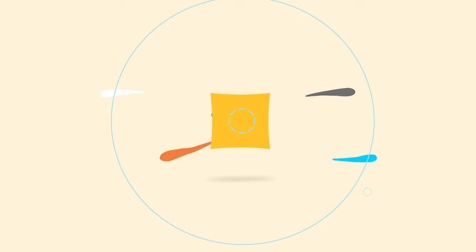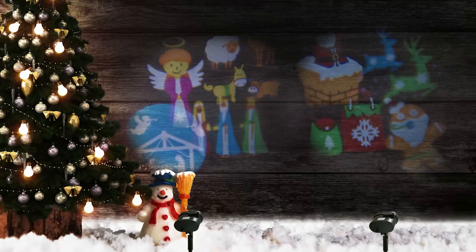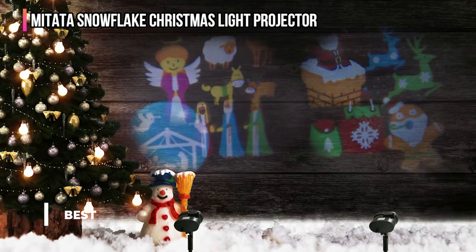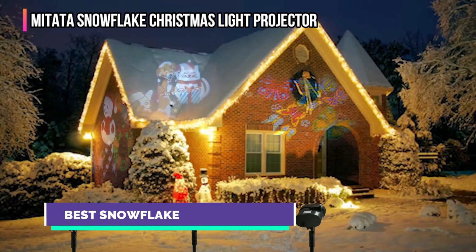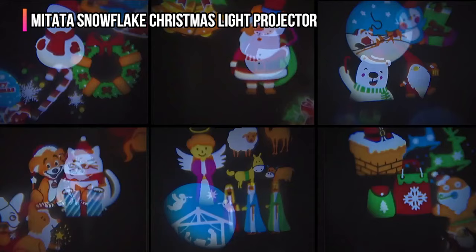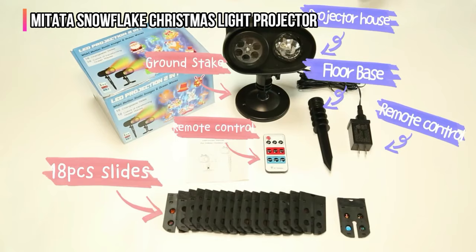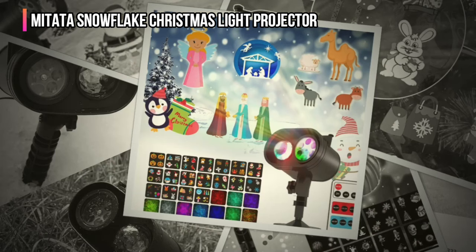Here are the top five best Christmas light projectors. The fifth product on our list is the Matata Snowflake Christmas Light Projector. Regardless of where one lives, Christmas time conjures up images of snow. Even in areas where it's cold in December, a white Christmas can be hard to come by. But with the Matata Snowflake Christmas Light Projector, it can always be a snowy yuletide. With its IP65-rated water resistance and heat and frost resistance from 4 to 104 degrees Fahrenheit, this projector is ready for the elements, and it's reasonably priced.